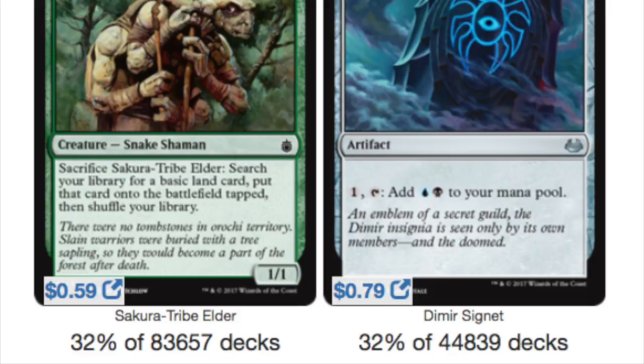Moving on to probably the most popular single-color green card: Selvala, Sacure Tribe Elder. It has a promo edition which is a great speculation. It is played in 32% of 83,000 decks. Being mono-colored means it's in more decks — any deck with green rather than a specific color combination. Right now it is 59 cents, and it is an uncommon.